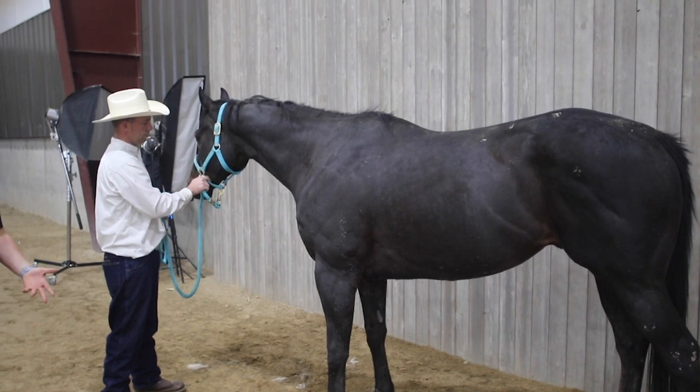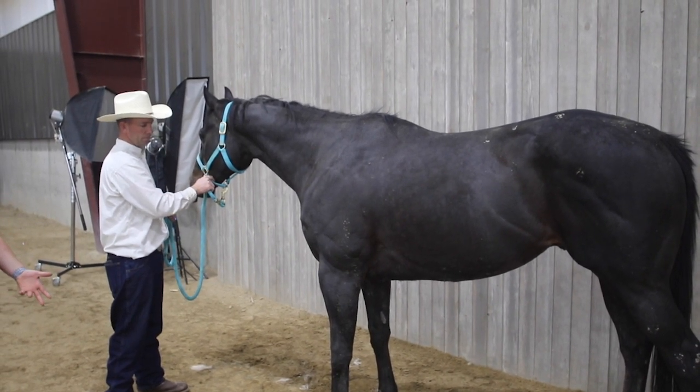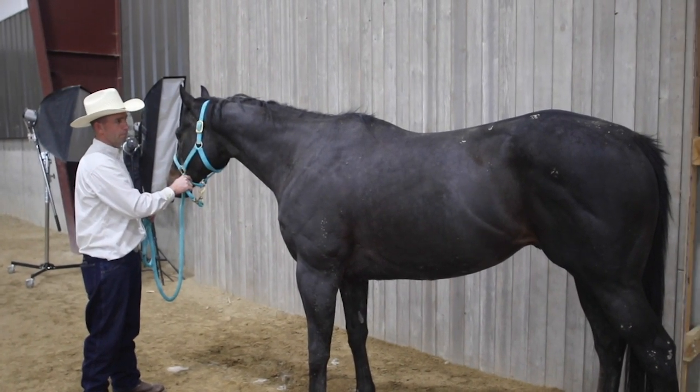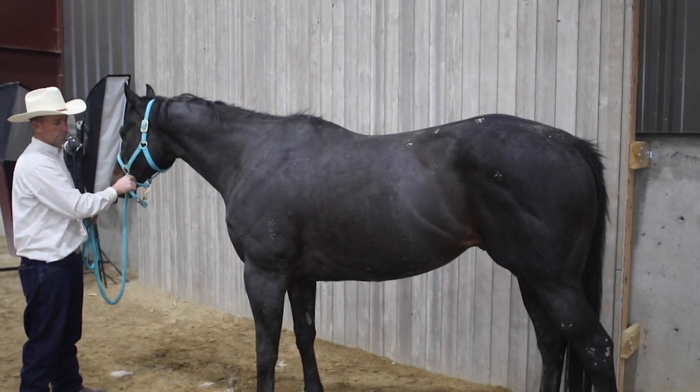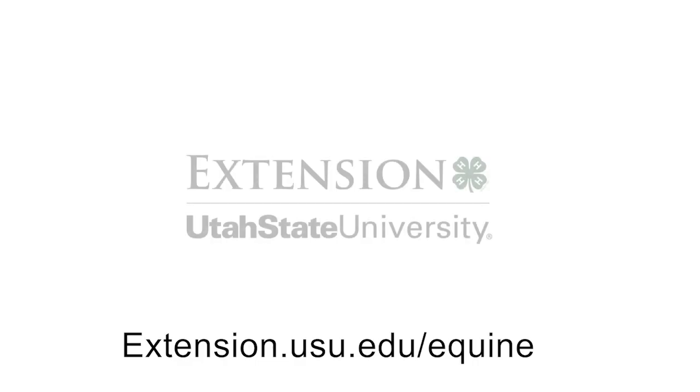Thoroughbreds are known to be very spirited, very bold, and very athletic, and they love to work. Thoroughbreds come in a variety of colors, but are usually solid like bays, blacks, or chestnuts.